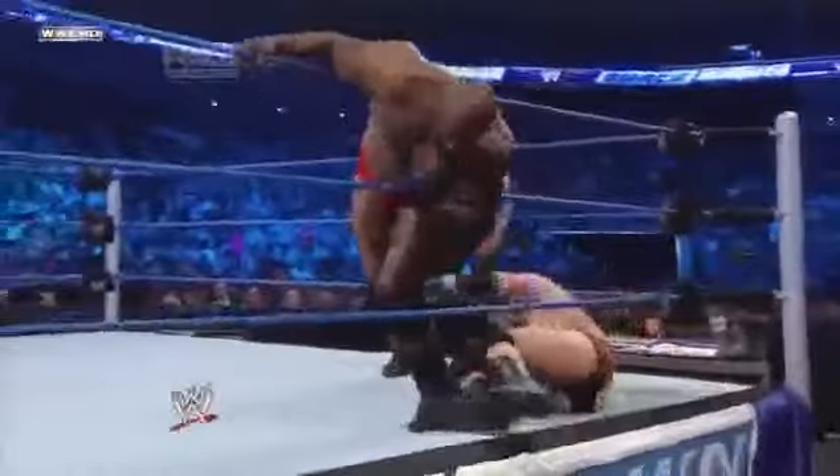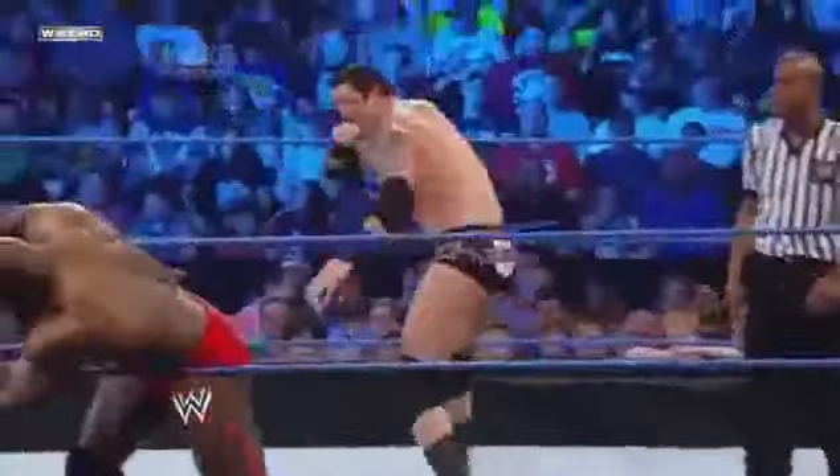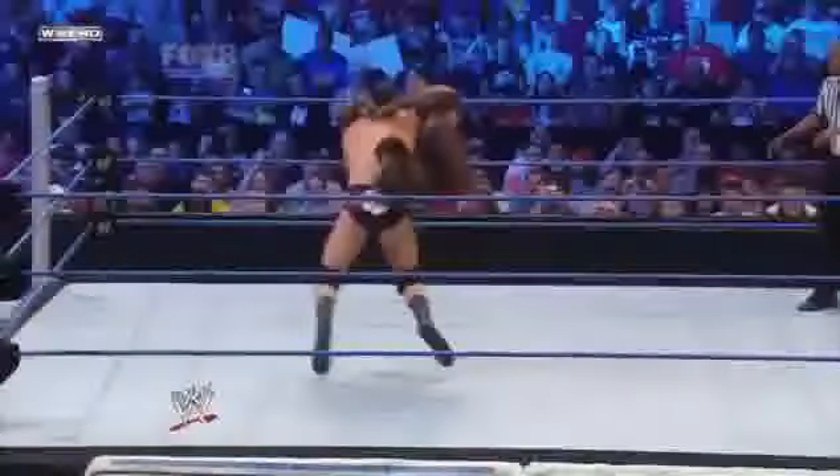That elbow caught Barrett right on the bridge of the nose — did you guys catch that? The knee right to the face from Wade Barrett. Work him back in the ring. Off the ropes, and a high elbow by Jackson. How impressive was that by Barrett?